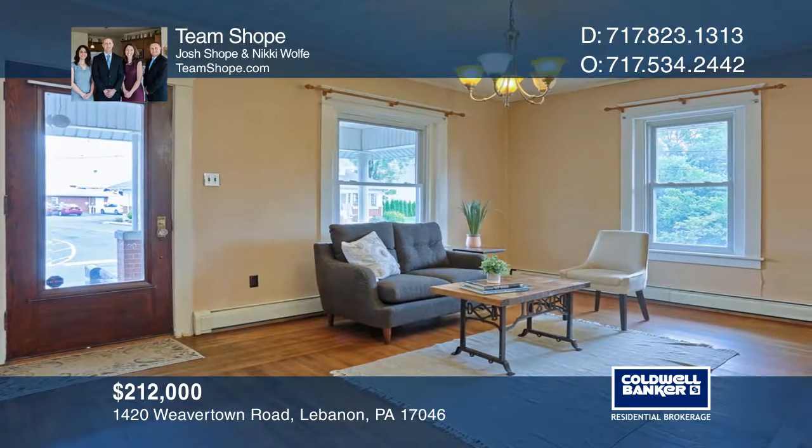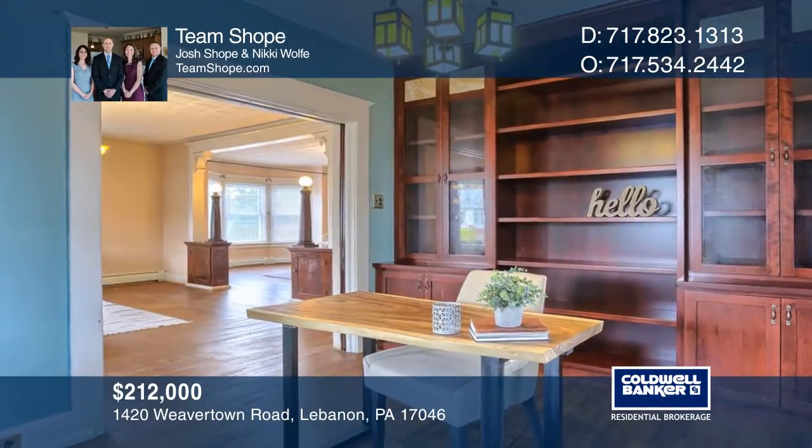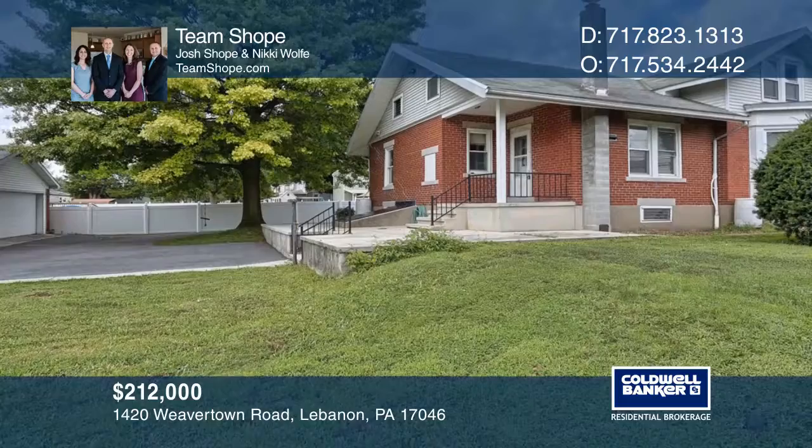Features include a kitchen with a walk-in pantry, a dining room, a living room, and an office. Enjoy first-floor living with two bedrooms and a full bath on the main level.